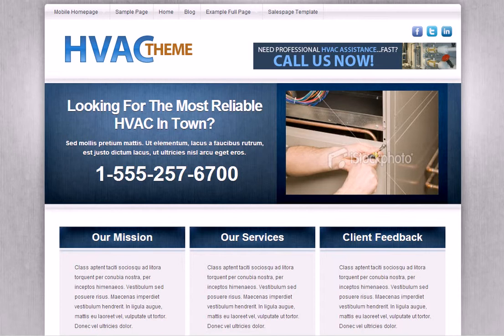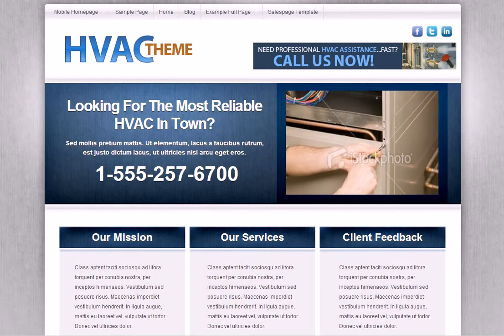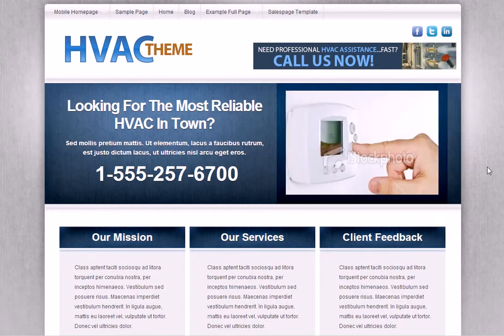If you had us custom design a site like this, you'd be looking anywhere between about three grand and five grand. But essentially what we do is create these themes and offer them to more than one HVAC company. That allows us to basically split the cost of development between more than one end user or company using the site.